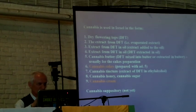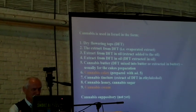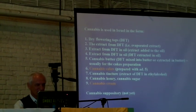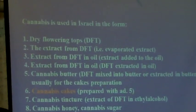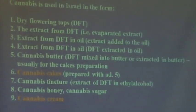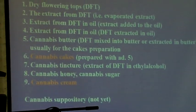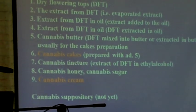What growers have tried to prepare for patients — I had all these products for analysis: dry flowering tops (buds), extracts from flowering tops (so-called cannabis oil), extract of cannabinoid buds in vegetable oil, cannabis cakes (not allowed generally but allowed for children), cannabis tincture, cannabis honey, cannabis sugar, cannabis cream, even waffles filled with cannabis cream. Unfortunately, cannabis suppository — which is a very good choice — was not accepted in Israel, at least not yet.